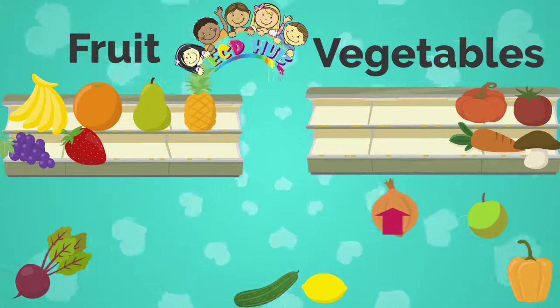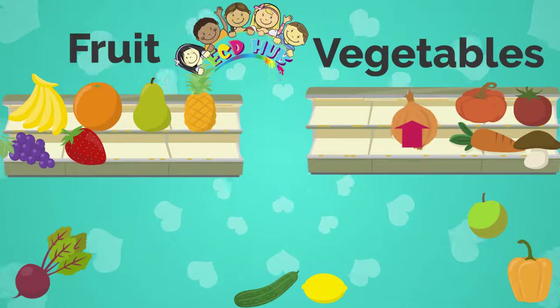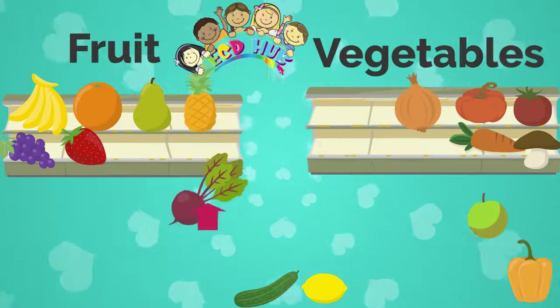The next one is an onion, so onion is a vegetable. This one is a radish, and it is also a vegetable.